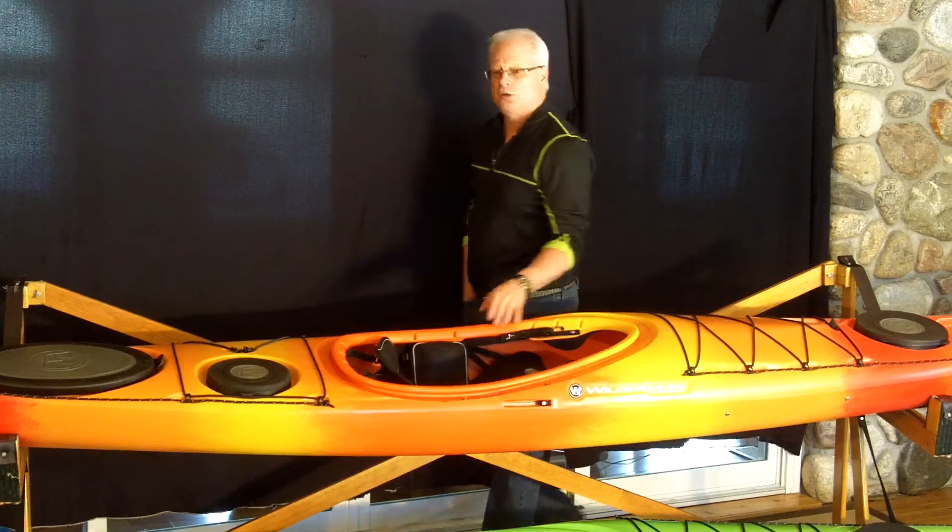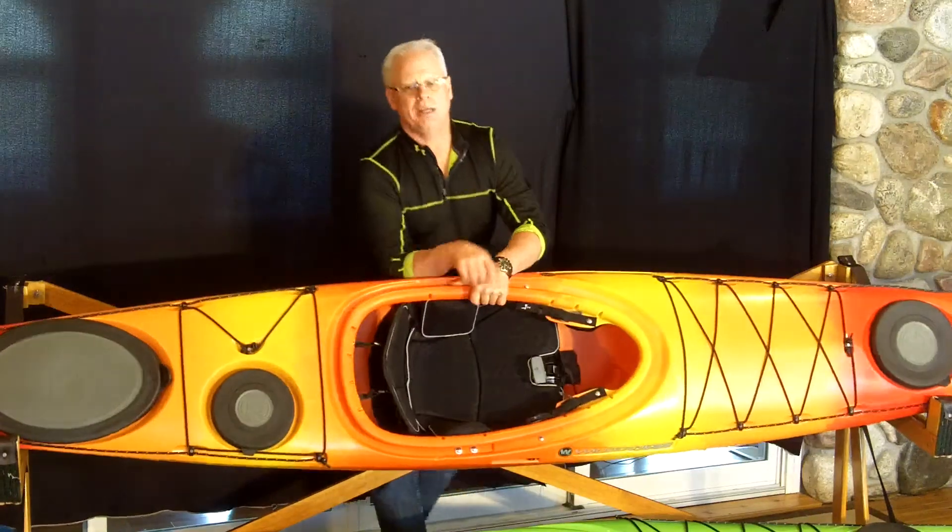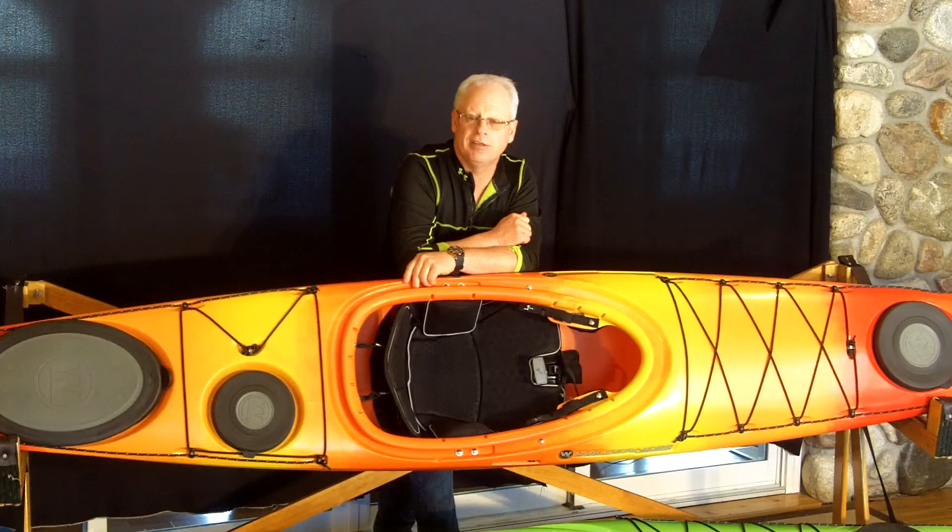We're Frontenac Outfitters Canoe and Kayak Center. We've been introducing people to paddle sports since 1984, and we do it the right way, in conjunction with Mother Nature. Come on out and paddle with us — we'd love to see you. Thank you.